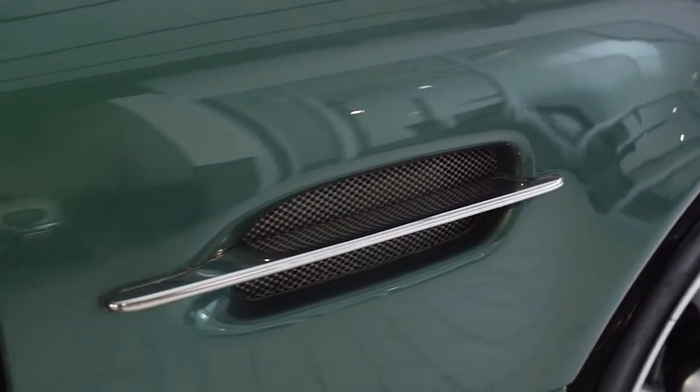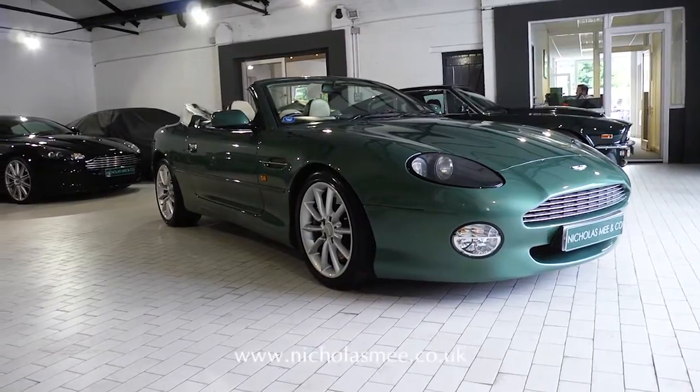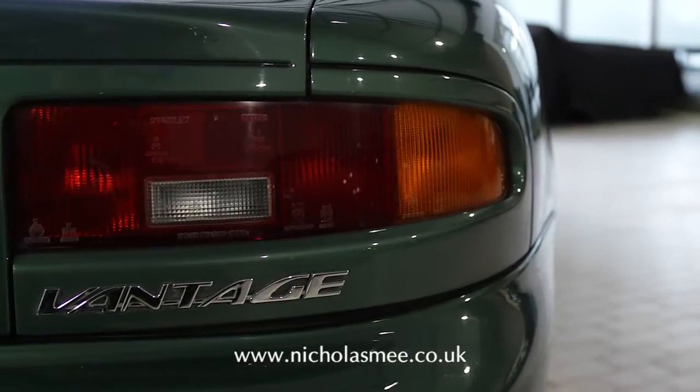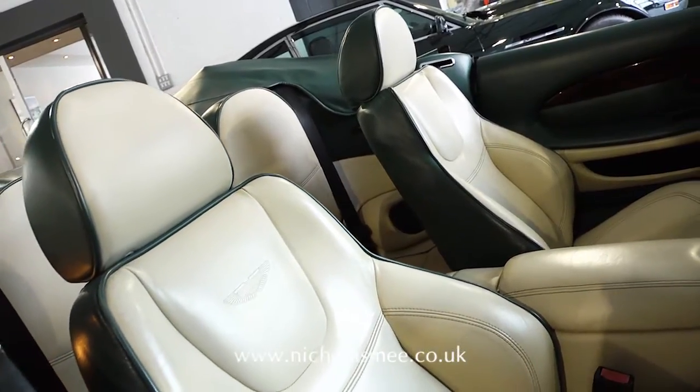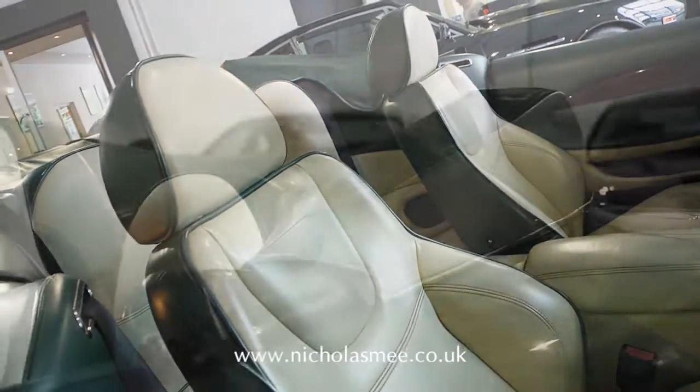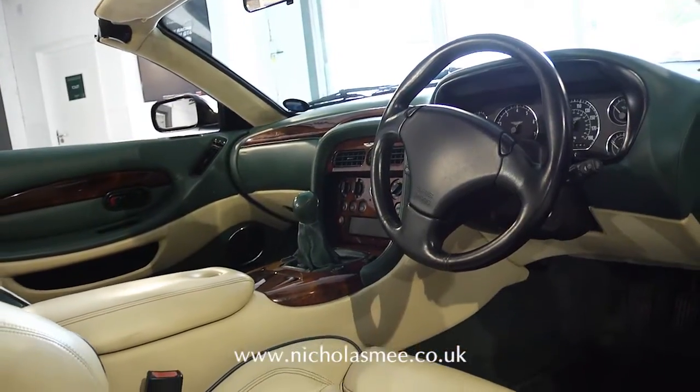This excellent 1999 DB7 Vantage Volante is fitted with the rare 6-speed manual transmission and is finished in Aston Martin Racing Green metallic paint, parchment and forest green hides with walnut trim. The car has only two owners from new and benefits from a full Aston Martin service history.